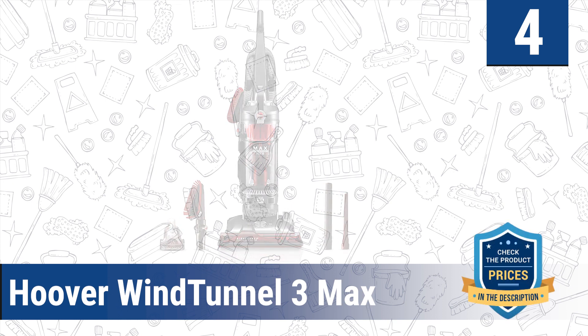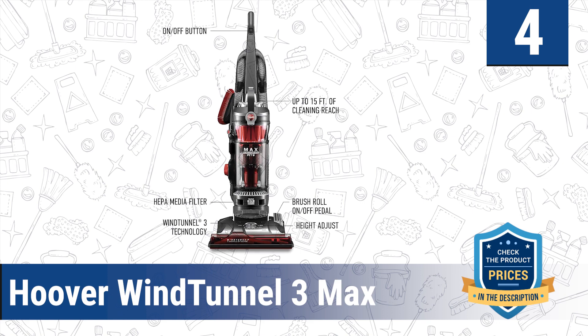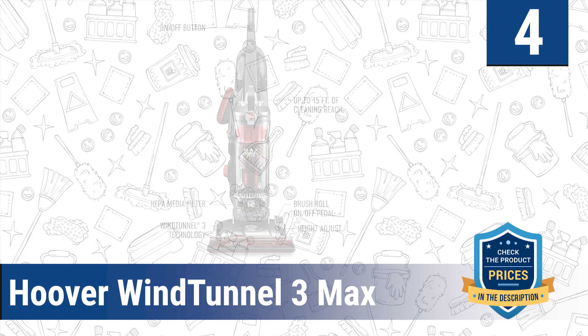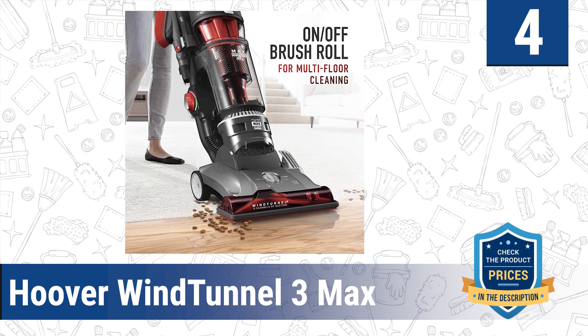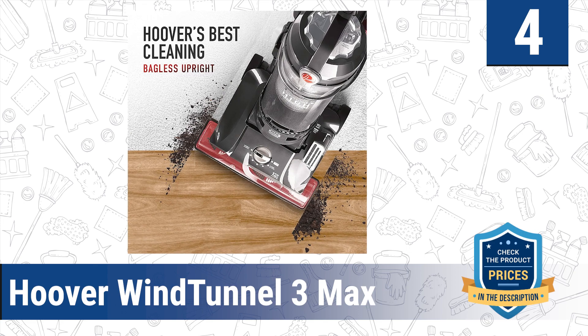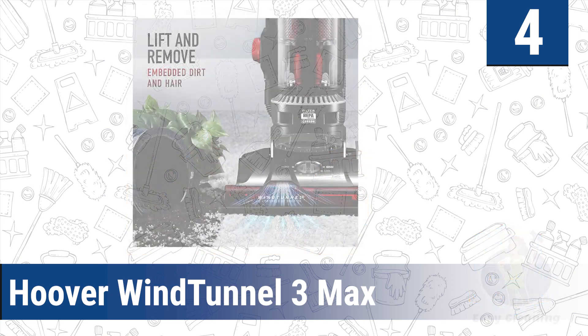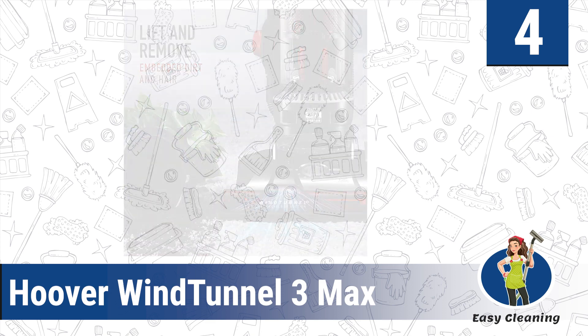Number four: the Hoover Wind Tunnel 3 Max. The Hoover Wind Tunnel HEPA vacuum is one of the best vacuums to fight everyday messes at home. Its three channels of suction create efficient airflow to eliminate dust and allergens. The carbon HEPA filtration removes odors and pet smells from carpets, while 13 powerful cyclones and a 1.42-liter dirt cup capacity make it highly efficient at providing deep suction cleaning.